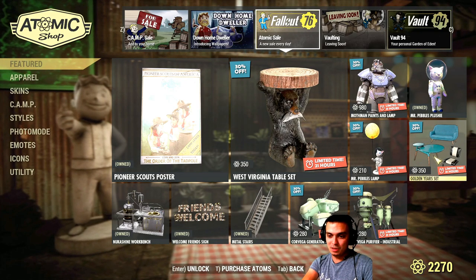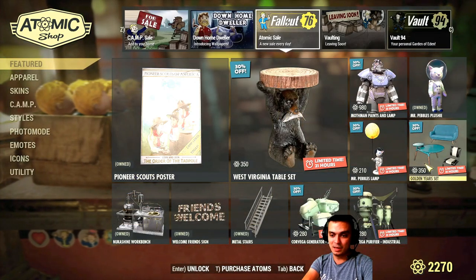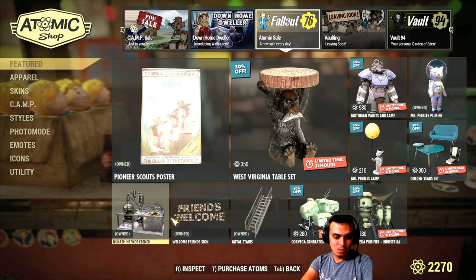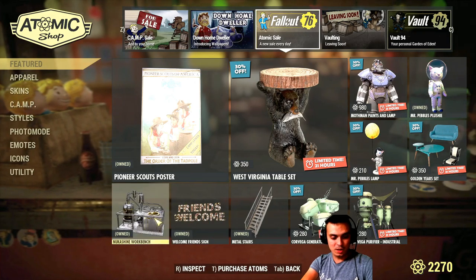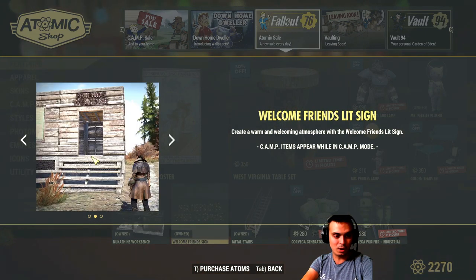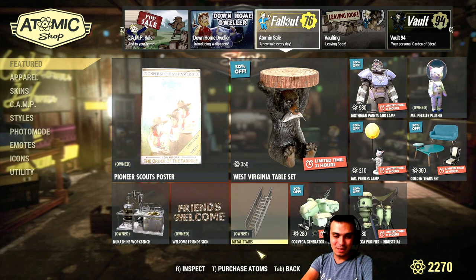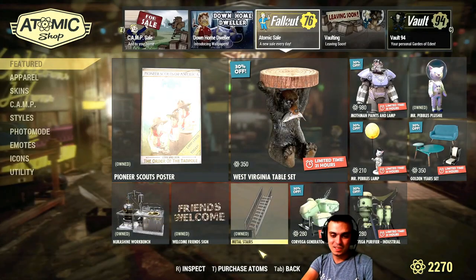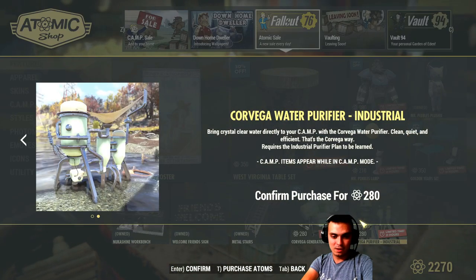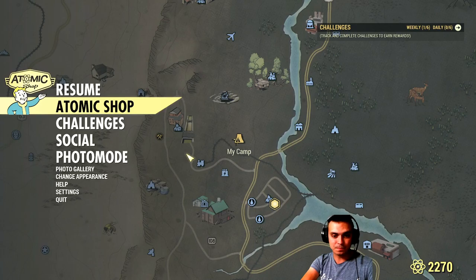Pebbles lamp — no thank you. Golden years set — the lamp is small, 210 atoms — but no thank you. Nuka Shine workbench, Welcome Friend sign — I was very mad at the start because the bulbs wouldn't all work, but I guess a lot of people complained about it so they decided to fix that. Also the metal stairs, the Corvega small generator, and water pew fire. These items are all leaving today.